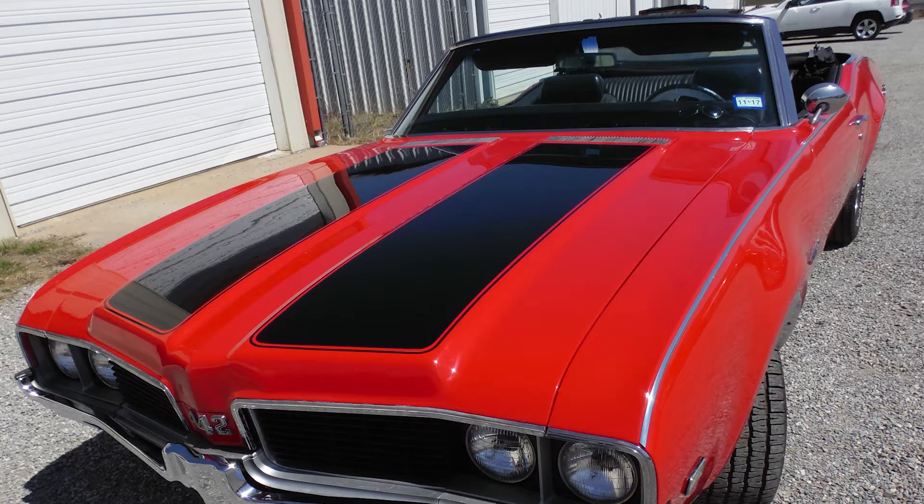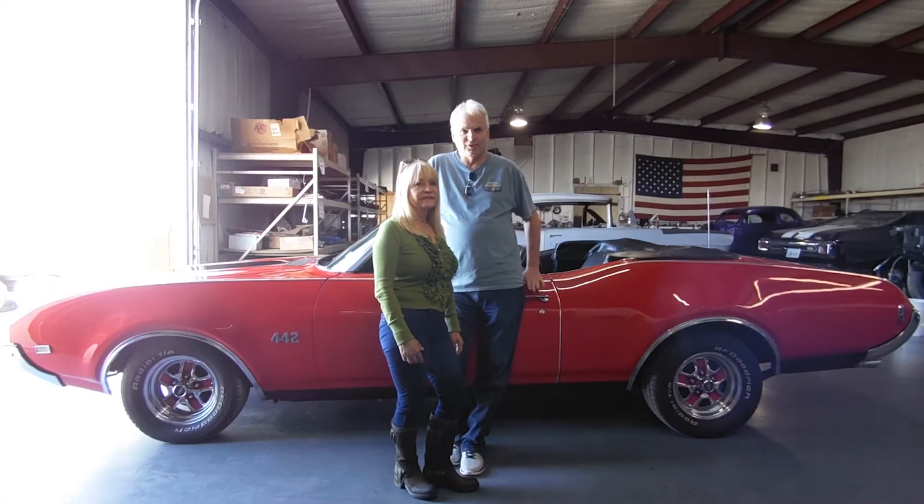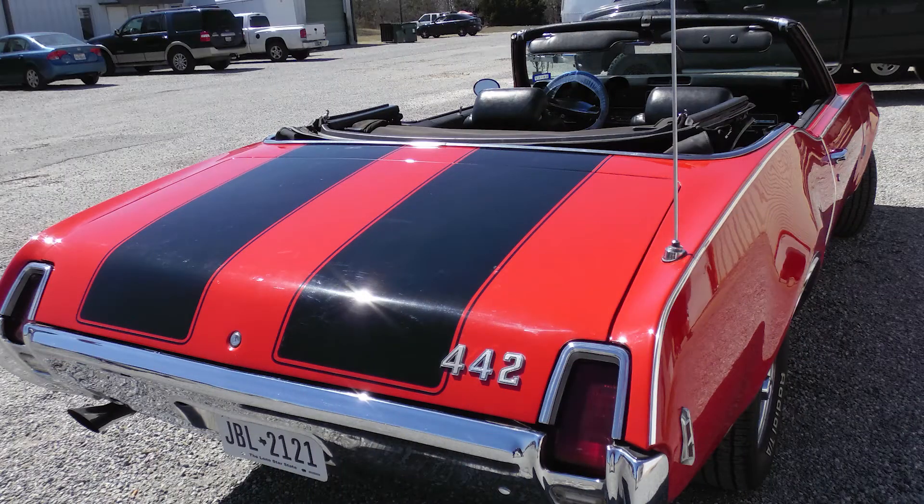I'm going to be using you guys a lot because I've got this car and I have a 55 Bel Air — I want to put a Corvette engine in it. So after I get this project paid off, I'm bringing that car in as my next phase with you guys. I would recommend you guys to anybody. You pay for what you get, and you guys are not cheap, but you're good. And that's worth more to me than cheap any day of the year.